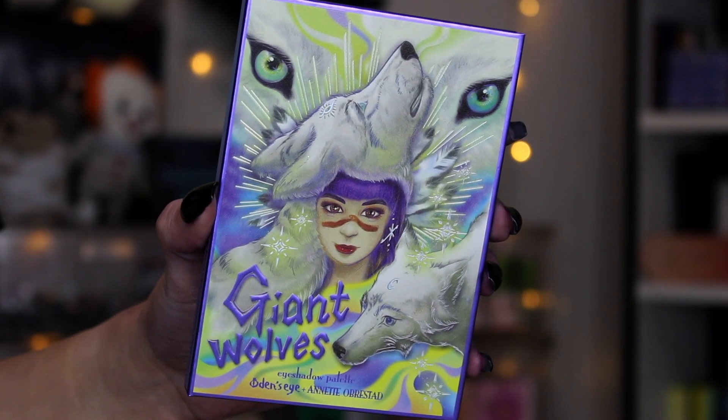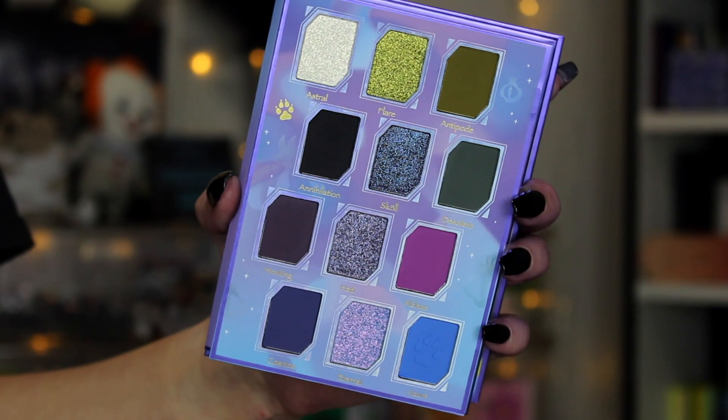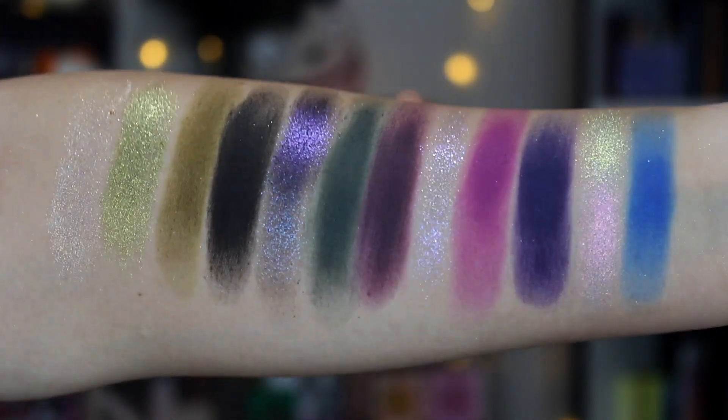Ranked number two — you already knew this was going to get ranked high up. This is my Odin's Eye palette in collaboration with my friend Annette from Annette's Makeup Corner, who I also stole this video idea from. This is the Giant Wolves palette. This color story speaks to me on another level — easily one of my favorite palettes I've tried so far this year. I love the grungy deep jewel tone mattes and these shimmers are absolutely stunning with so many shifty shades. Everything plays together so nicely and so uniquely. I had a feeling this was for sure going to be one or two and I'm so pleased to see it here.